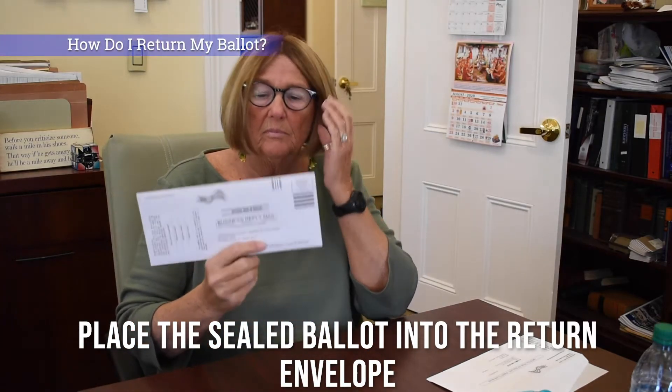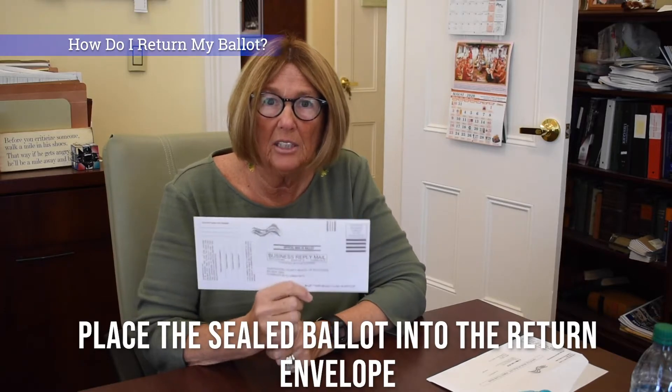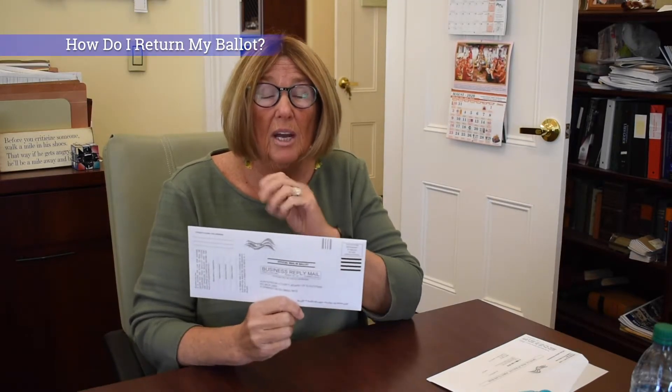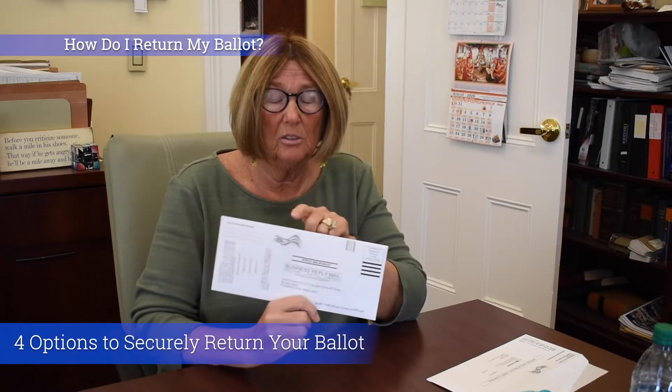Now I want to get this ballot back securely and make sure it's going to get counted. I have four options for getting this ballot back.